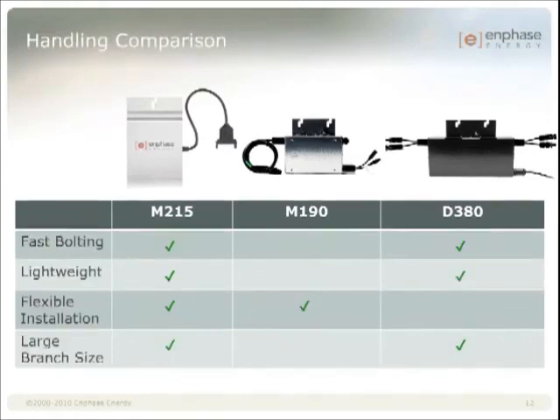We took the best parts of our second generation platform and combined them into a single product that is more powerful and more efficient. We took the simplicity and flexibility of the M190 — one inverter to one module — and the balance of system cost reduction of the D380: fewer bolts, lighter weight, and 20-amp branch circuits.